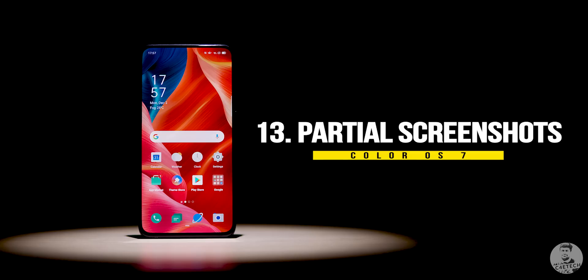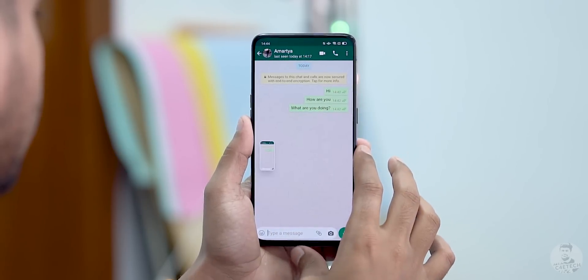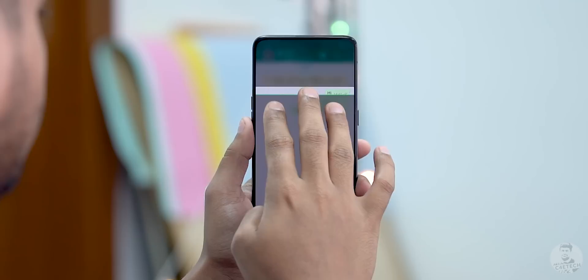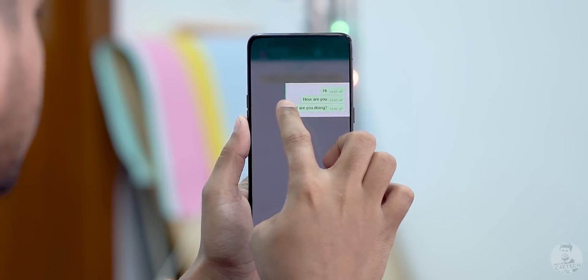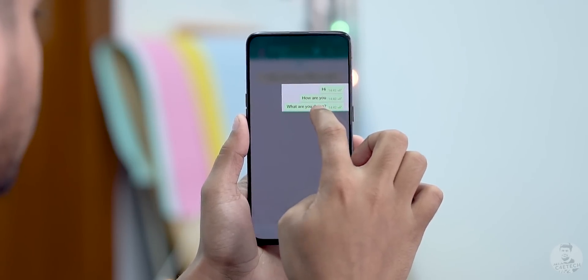At number 13, there is the new way of taking partial screenshots. Swiping with three fingers still gets us full screen screenshots — that's how it used to work and still does. But now we can hold three fingers and swipe down so that only a particular part of the screen is included in the screenshot — a partial screenshot. It took a bit of time to get used to, but it gets useful pretty quickly.